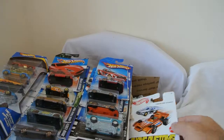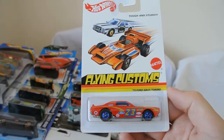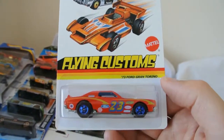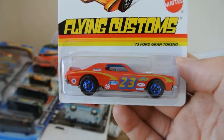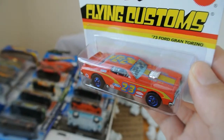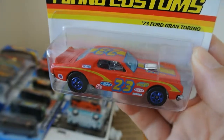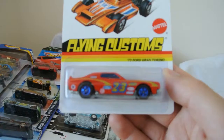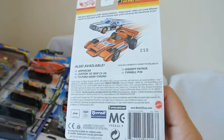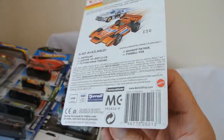And the final vehicle - a nice part of the Flying Customs series which I've never seen in England. Check this one out - the 1973 Ford Gran Torino. Great looking muscle car that. Nice level of detail on the interior, nice racing paint scheme there. And there's the back of it.